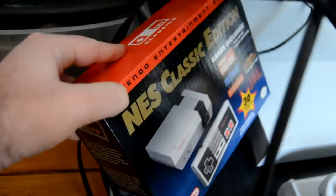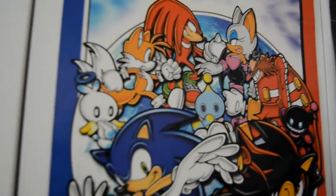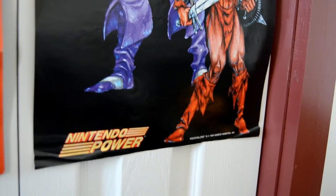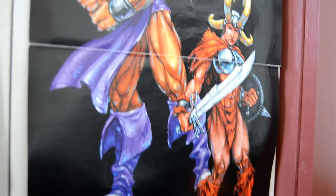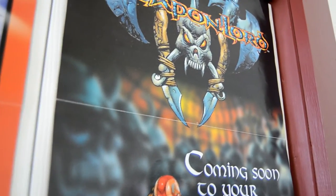Got the NES Classic Edition box; not sure exactly where the NES Classic console itself is, but we'll find it. Let's check out some of the posters on the closet itself: Sonic Adventure 2 Battle for the GameCube — a pretty cool poster. I really like this one — it's the Weaponlord poster for the Super Nintendo, a game I probably should talk about sometime because it has a very interesting story behind it. And then of course Boogerman, which I thought is just a nice whimsical poster to put there.